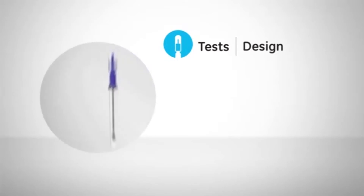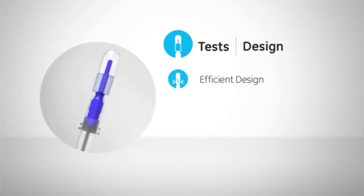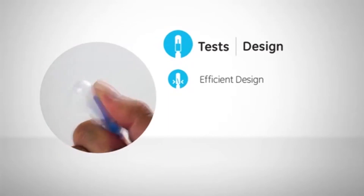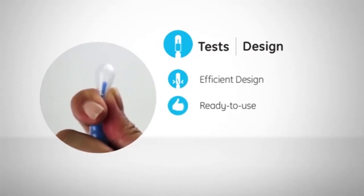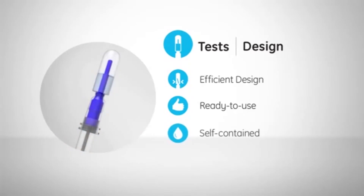All Hygiena test devices are built with a cost-effective and efficient design due to our patented snap valve technology. This snap valve ensures our tests are ready to use right out of the box and keeps all media self-contained within the test device.